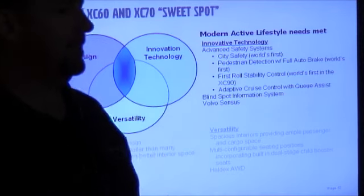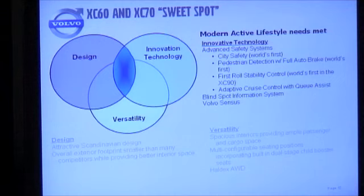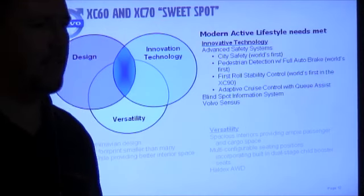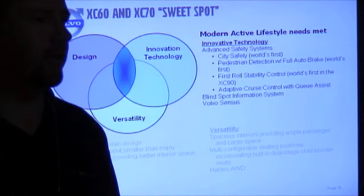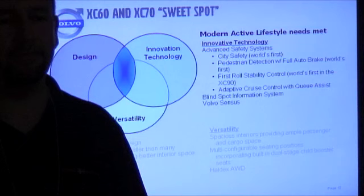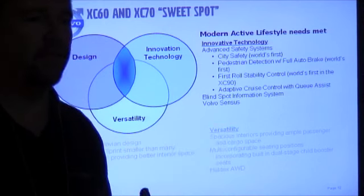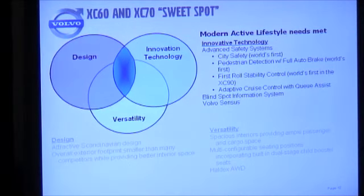We also have innovative technology. With the XCs you'll be driving, we're really showcasing the advanced safety systems — the accident avoidance systems. City Safety was the world's first in the XC60, made standard when it launched. This is the low-speed collision avoidance where the vehicle senses a collision about to occur and applies full brake force to stop the vehicle if the driver isn't reacting. The next step up is pedestrian detection — it reads if there's a pedestrian in the path of the vehicle and will apply full auto-brake to a complete stop. This is a segment exclusive to the XC60 and XC70; we're the only vehicle in the competitive set with this type of system.